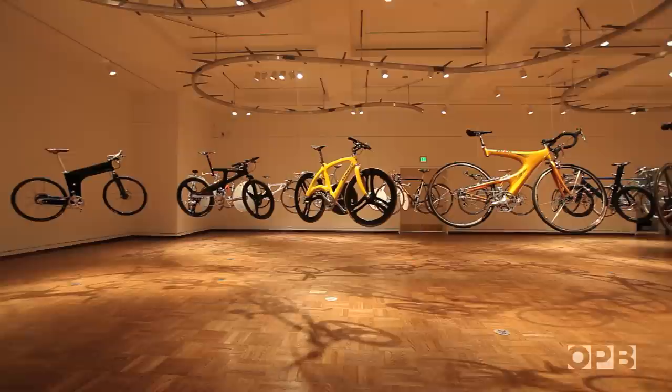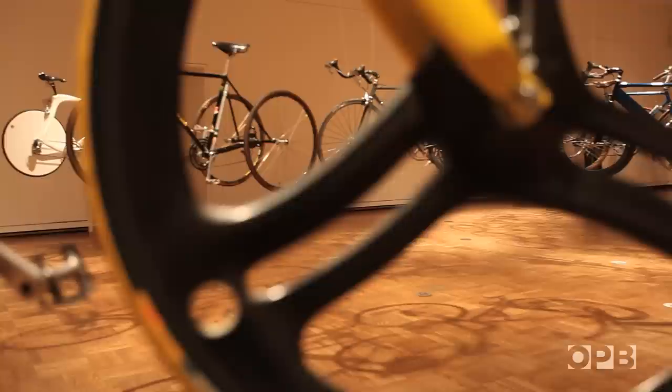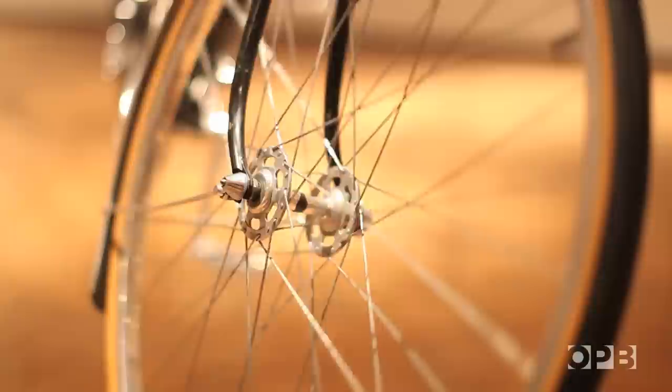We have commuter bicycles, we have cargo bicycles, we have racing bicycles, we have track bikes, we have one very old recumbent, and we have prototypes from the 20s to the 80s.